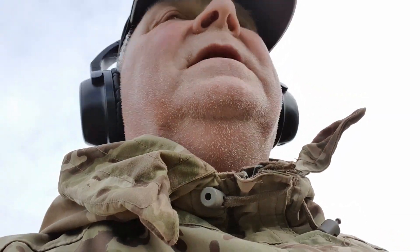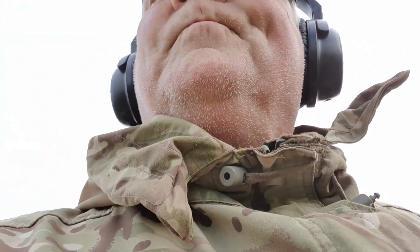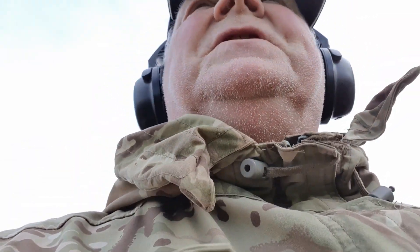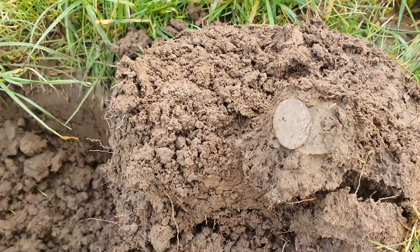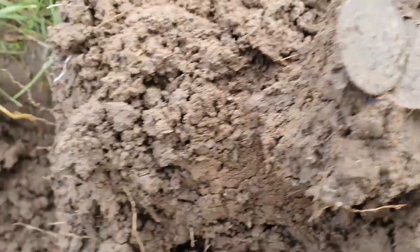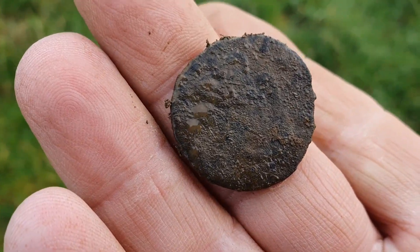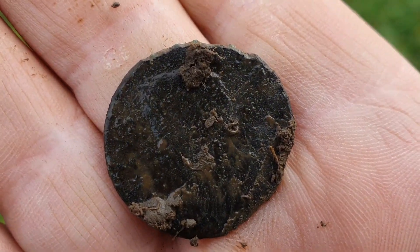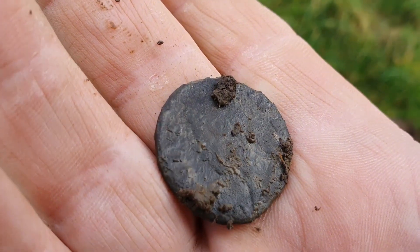Friday 9th of February and I'm on the field where I've got the Roman Ring. Just had a lovely signal here, 30-something it came up. Yeah, I think it's a George the Second half penny, something like that - turn around into the light. Yeah, great start.